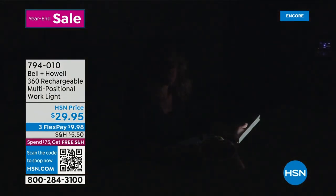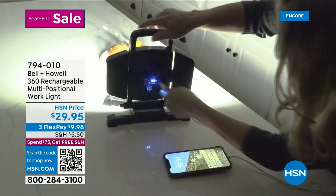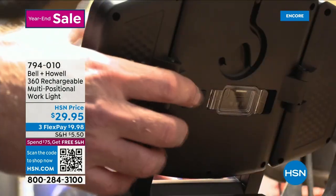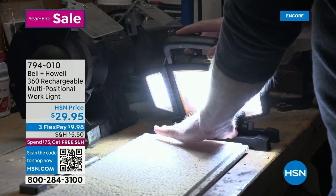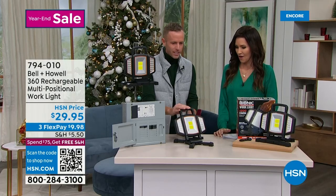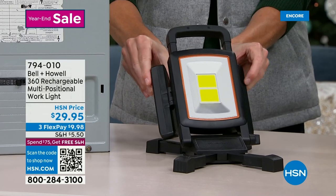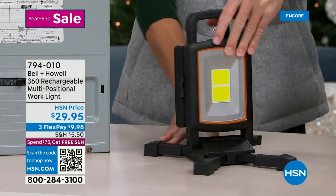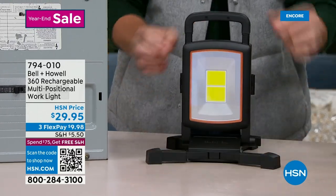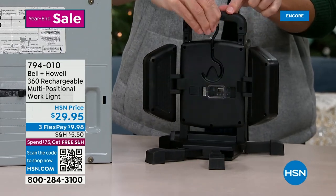Chad Allen joins us to demonstrate. Once you touch it, it completely maneuvers — push it forward, pull it back, adjust all the way around for 360 degrees of light. I can turn it all the way around — light on the back, light on the front. The legs go out and adjust however you want. You've got a handle, and there's a hook on the back that you can bring up to hang it a different way. Behind the plastic casing is an LED light indicator to see your charge level.